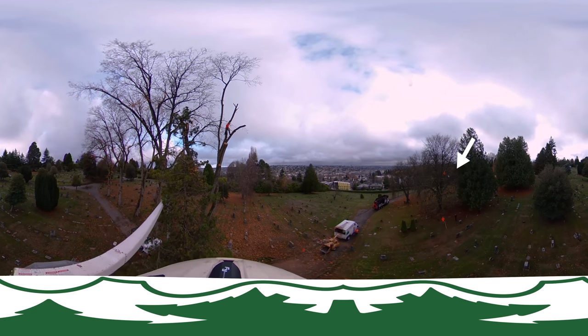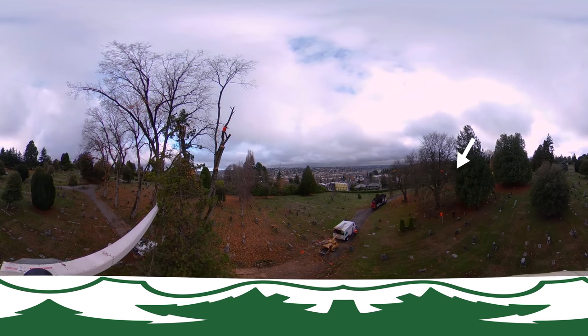No drones were hurt in the filming of this video and our crew was able to perform a safe drone rescue.